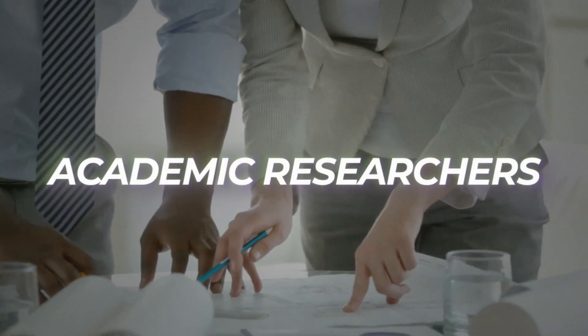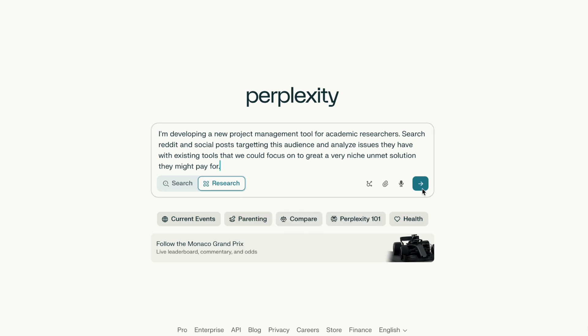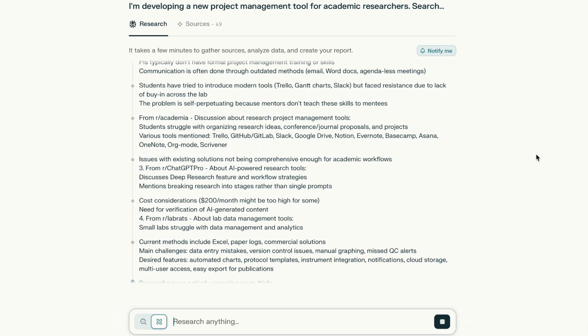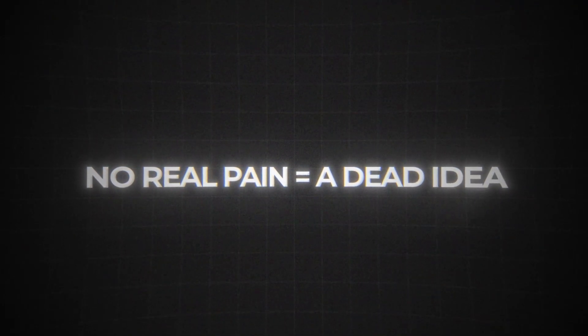As a quick example, let's say we wanted to explore an idea for a new project management tool in a niche like academic researchers. I'd go into Perplexity and look for dozens of threads on academic forums where researchers complained about existing tools. The AI analysis might reveal pain points that aren't what we're expecting — something about integrating with citation systems rather than project management. And if the AI can't find people genuinely struggling with the problem, that's our first red flag. No real pain equals a dead idea, and this step alone can save us months of wasted effort.